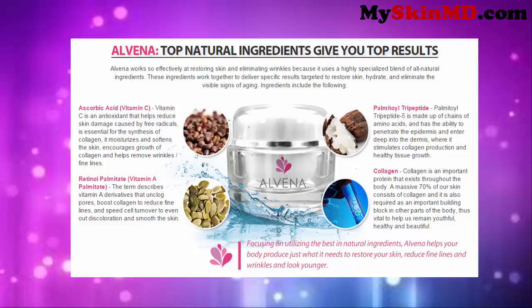Alvina's top natural ingredients give you top results. Alvina works so effectively at restoring skin and eliminating wrinkles because it uses a highly specialized blend of all-natural ingredients. These ingredients work together to deliver specific results targeted to restore skin, hydrate, and eliminate the visible signs of aging. Ingredients include the following: ascorbic acid (vitamin C), retinol palmitate (vitamin A palmitate), palmitoyl tripeptide, and collagen. Focusing on utilizing the best in natural ingredients, Alvina helps your body produce just what it needs to restore your skin, reduce fine lines and wrinkles, and look younger.